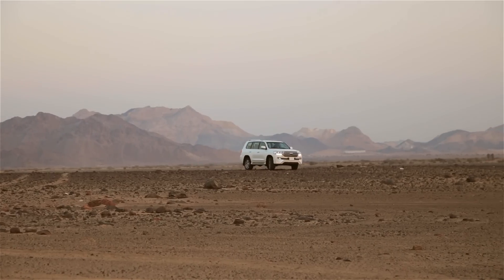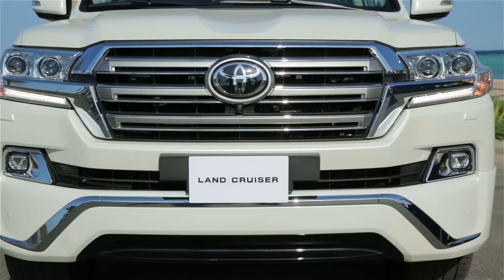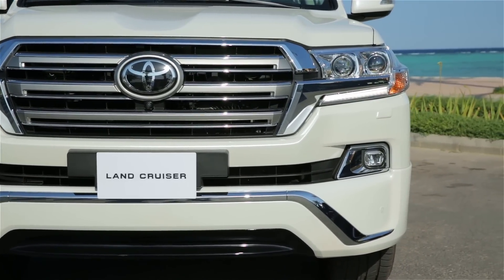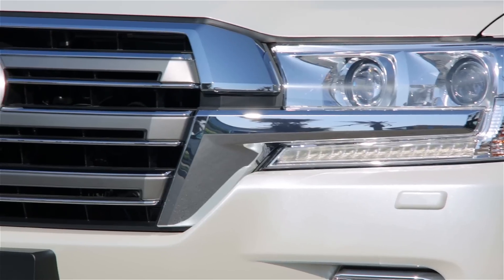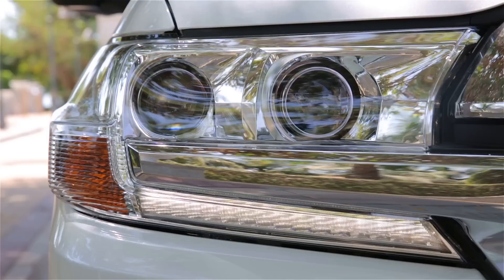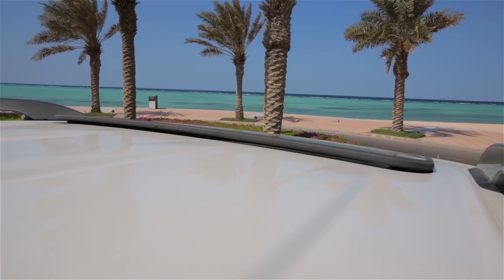أسطورة الدفع الرباعي، مفضّل في المملكة منذ ستين عاماً، حضور راسخ بمقدمة مميزة بالأناقة والجرأة وخلفية تكمل الشعور بالاستقرار والثبات. شبك أمامي من الكروم الفضي، أنوار أمامية بتقنية LED مع كشافات ضباب رياضية، وفتحة سقف.